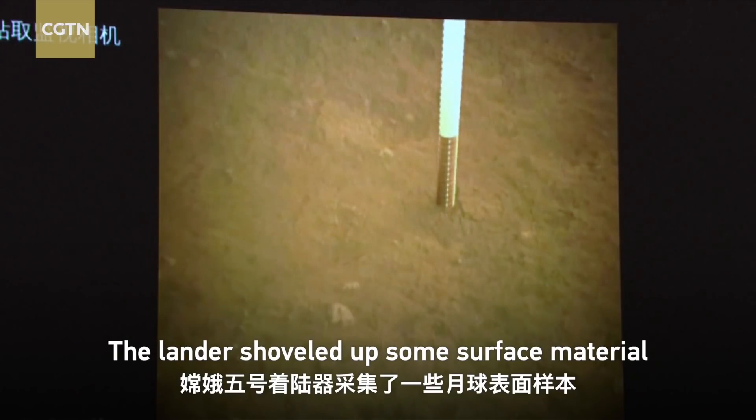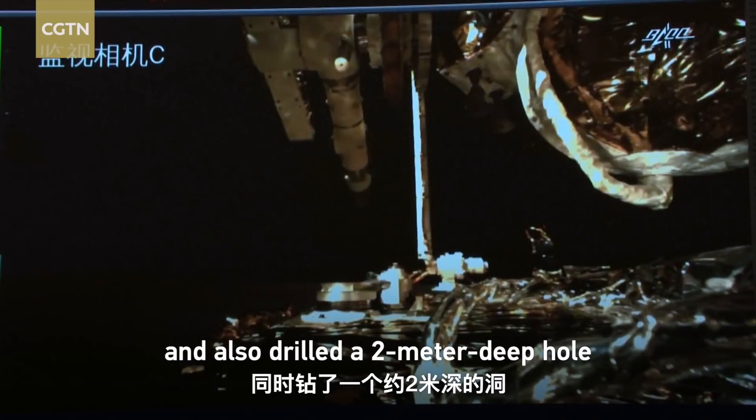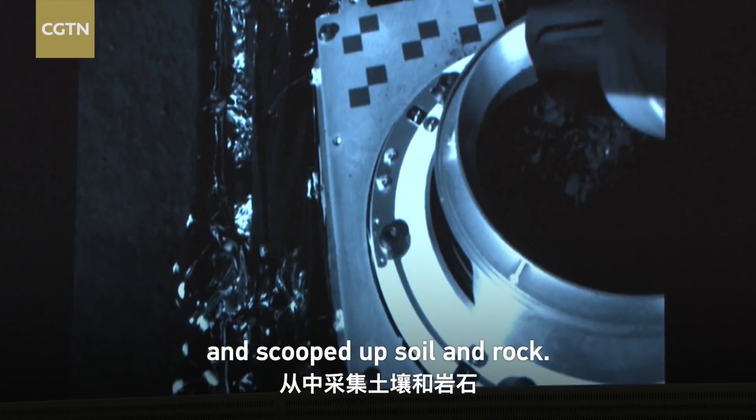The lander shoveled up some surface material, and also drilled a 2-meter deep hole and scooped up soil and rock.